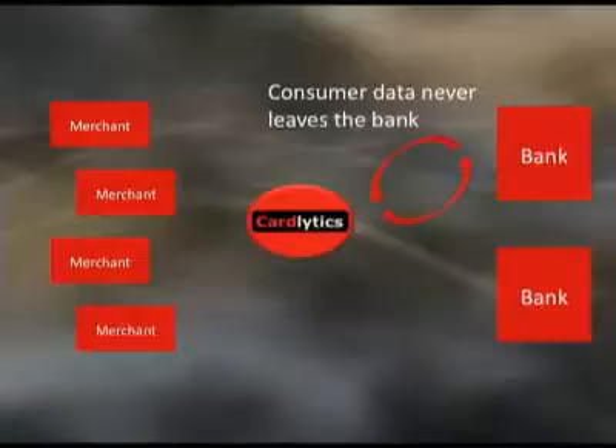Our secret sauce is how we make this work in the banking world in a way that protects the privacy and security of the consumer and also protects the relationship of the bank. Cardlytics sits in the middle of the banks and the advertisers. We work with advertisers to create campaigns and meet their marketing objectives, then publish those campaigns out to our technology that sits within each of our bank partners. The only data we're sending into the bank is campaign-level data that doesn't know anything about a customer. The only thing we're pulling out of a bank is segment-level performance data that knows how groups of customers behave, but not anything about an individual consumer. That very sensitive consumer transaction data stays within the bank, never leaves the confines of the bank — protecting the consumer, protecting the bank.